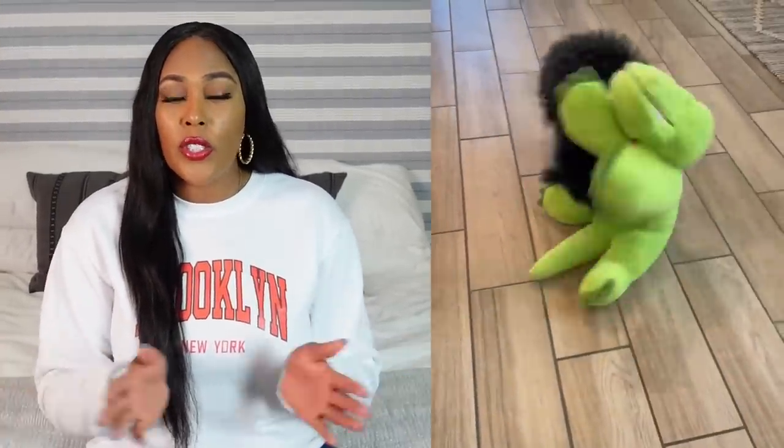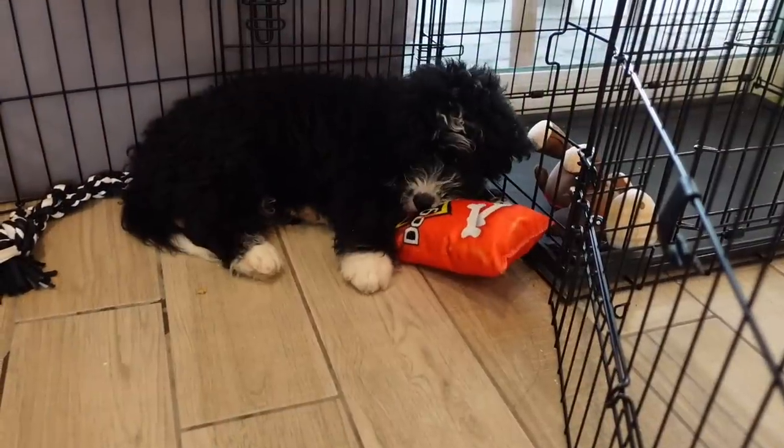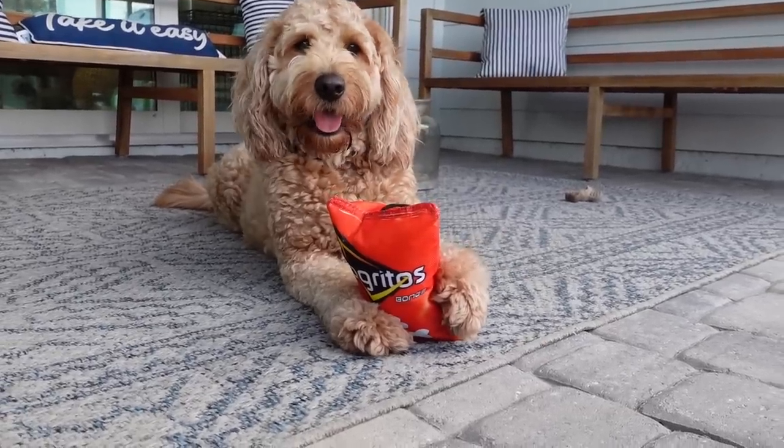This next one is kind of random, but I recently got a new Bernedoodle puppy and he destroys his toys. So instead of getting him super expensive toys, I went on Temu and clicked the pet section. They had a lot of dog toys and all of them were super affordable. I grabbed some and he loved them — his cousin came over to play with them too and they had a great time, and I barely spent anything.